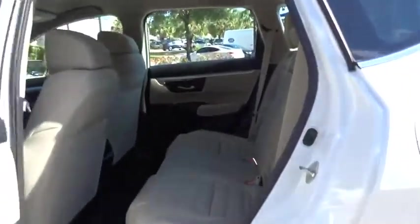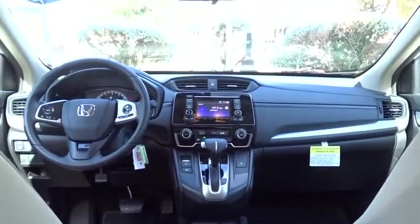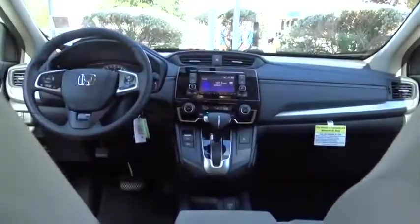Backup camera, keyless entry, anti-lock braking system, traction control, stability control, steering wheel audio controls, Bluetooth, power steering, adjustable steering wheel, front wheel drive, floor mats, and cruise control.